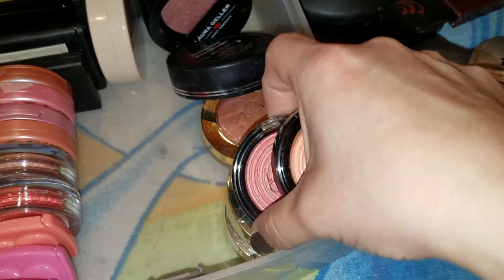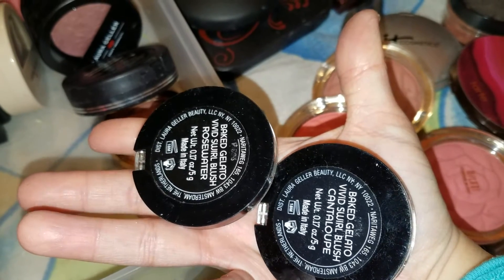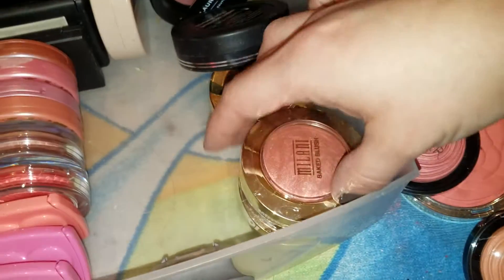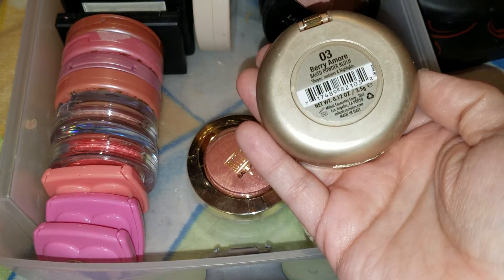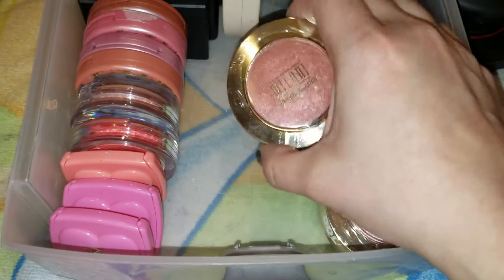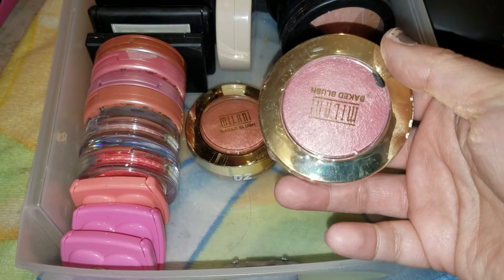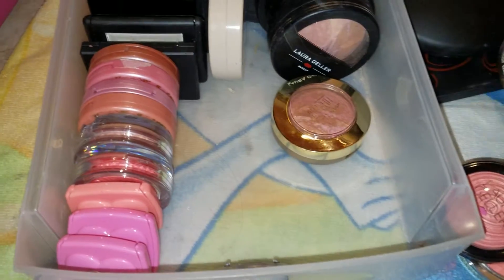Now I have these two — is this a blush or is that a highlight? Alright, Baked Gelato in Cantaloupe and Rose Water. I guess they both are blushes. I've swatched these but I have not used them yet — two more for the unused collection. Over here I have three Milani blushes. This one is Berry Amore and this one is Rose D'Oro — both have gold glittery specks but they're shimmery blushes and I don't think I've had any glitter fallout. Berry Amore is really, really nice. And this one I still have unopened, which is the Dolce Pink. So I have three of those blushes.